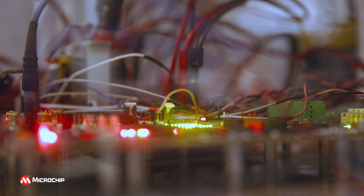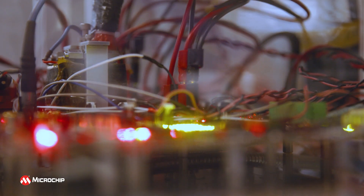My name is Rohan. I'm a subsystem verification lead at Data Center Solutions Group here at Microchip. As a verification engineer, my role is to verify complex multi-million gate designs, taking advantage of industry standard testing procedures and functional verification methodologies.